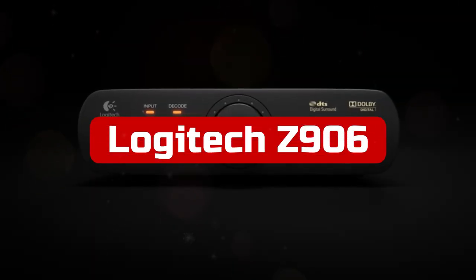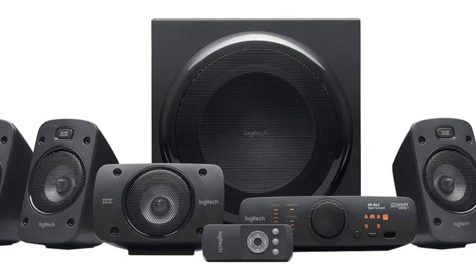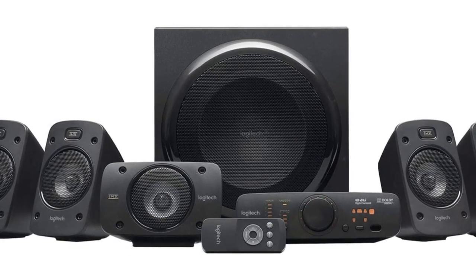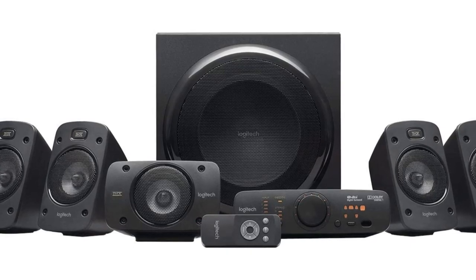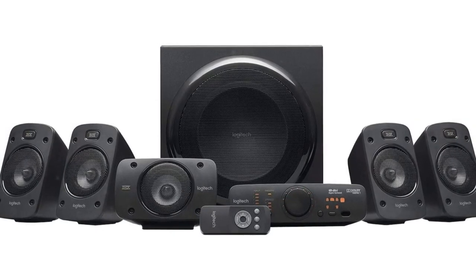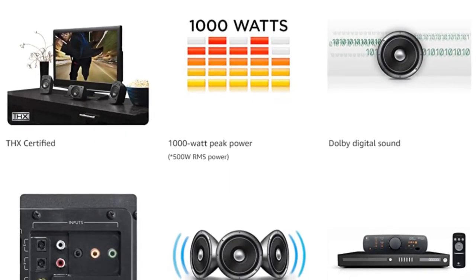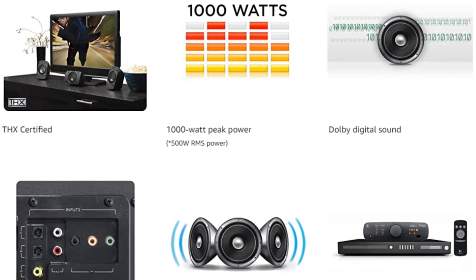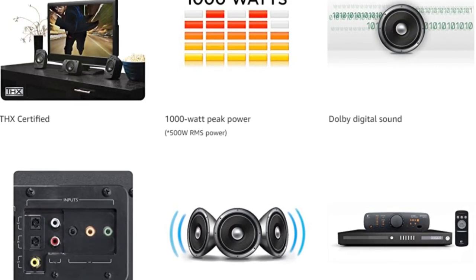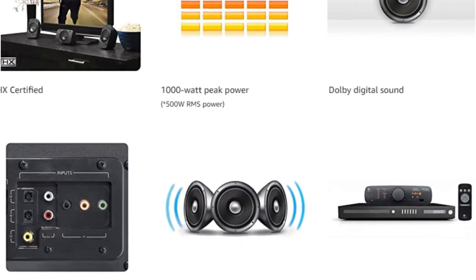At number two is the Logitech Z906 5.1 Surround Sound Speaker System. It's a great choice if you want the convenience of a complete 5.1 channel configuration in a single box. This THX-certified home theater system includes DTS and Dolby Digital to guarantee crystal-clear sound, though Dolby Atmos and DTS:X are not supported as there are no upward-firing speakers. The Logitech Z906 features one speaker per channel, giving you a subwoofer along with stereo left/right and left/right surround channels. Given the overall price, the subwoofer is notably sizable.